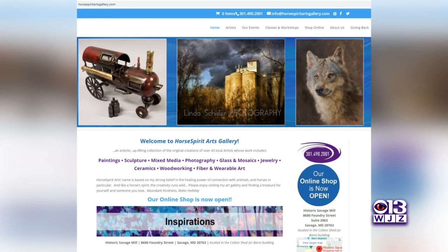Find the online shop at horsespiritartsgallery.com. We'll be right back.